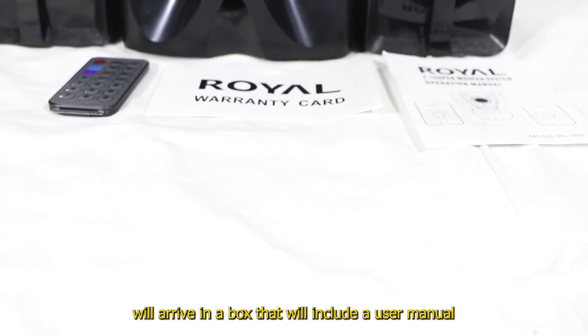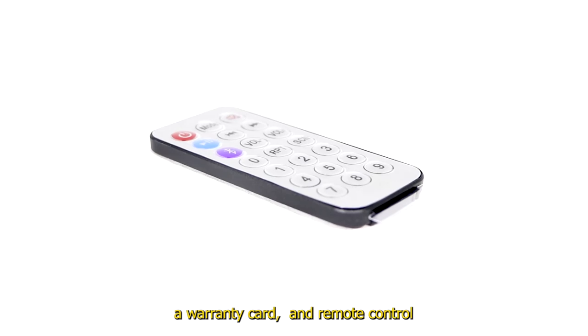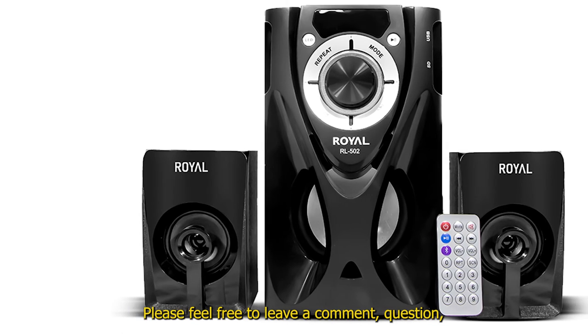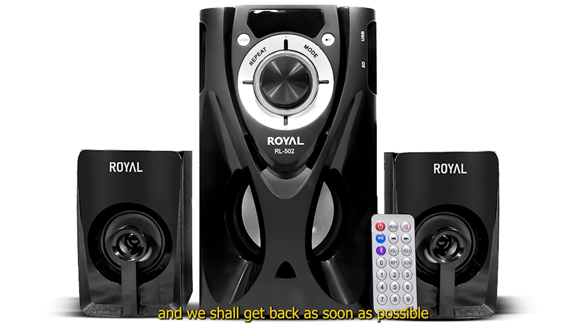The Royal speaker system arrives in a box that includes a user manual, a warranty card, and a remote control. After receiving your package, ensure to handle the box with care. Please feel free to leave a comment, question, or query concerning the product and we shall get back to you as soon as possible.